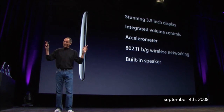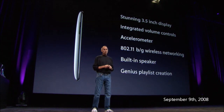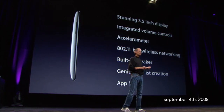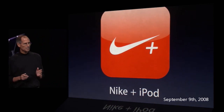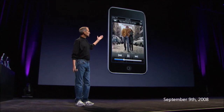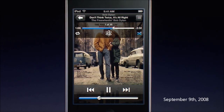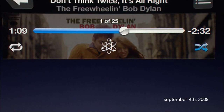We've built in a speaker, which is really hard with something this thin. It's for casual listening — not for audiophiles — but it's really nice to have. Genius playlist creation is right on the iPod touch, as well as the App Store. We've also built in Nike+ iPod. Genius lets you make playlists from songs in the library right on the touch that go great together.